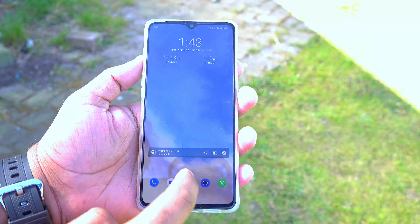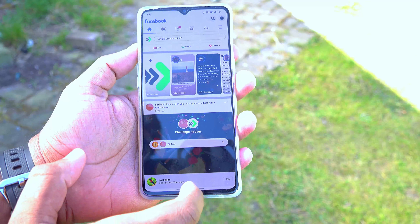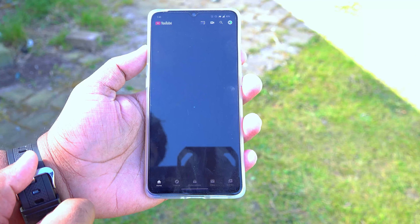There is no lag when opening or switching between apps — everything is smooth and responsive. I can't really complain when it comes to overall performance since everything runs as it should.